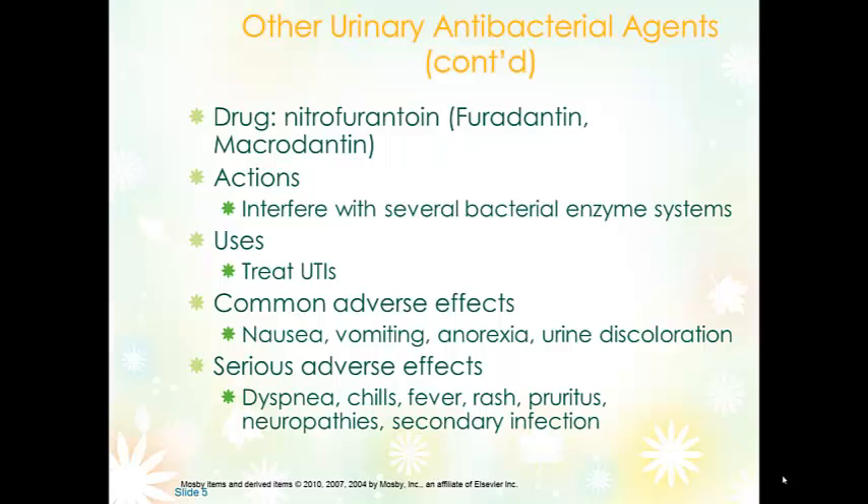Nitrofurantoin should not be used for patients who are in renal failure. Patients should be told not to take magnesium antacids because it prevents the drug from working well. We also want patients to report any numbness or tingling — if they begin to experience this, they need to discontinue the medication. Burning or irritation would most likely be an indicator of continued or secondary infection.